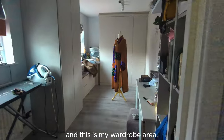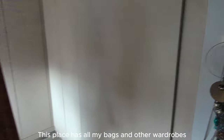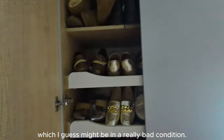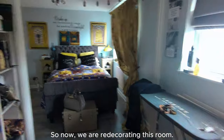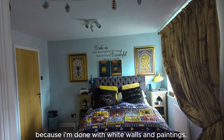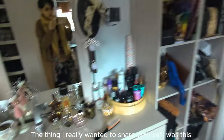And now this is the area we put our bed and this is my wardrobe area. Here we have all my bags and accessories. Now there will be something different and inshallah I will tell you what I wanted to share with you.